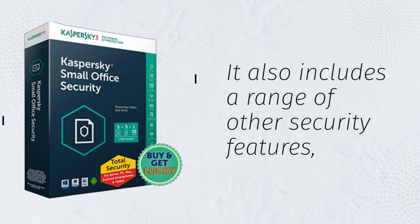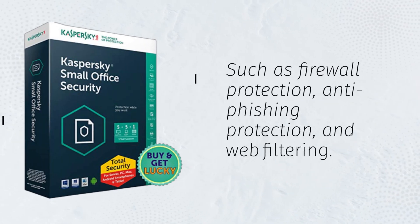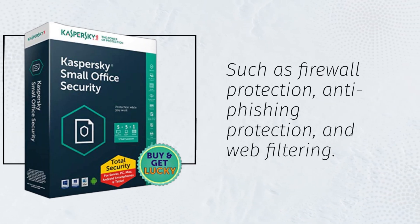It also includes a range of other security features such as firewall protection, anti-phishing protection, and web filtering.